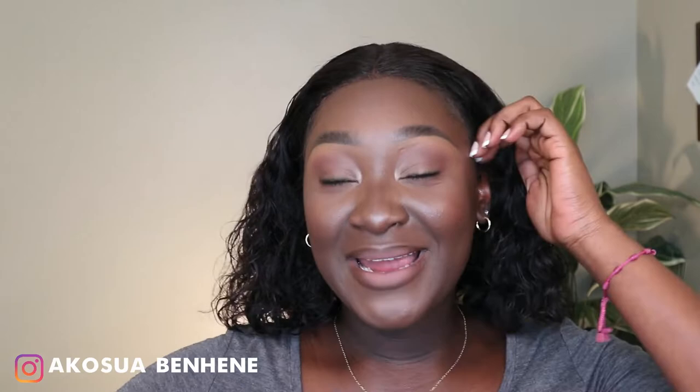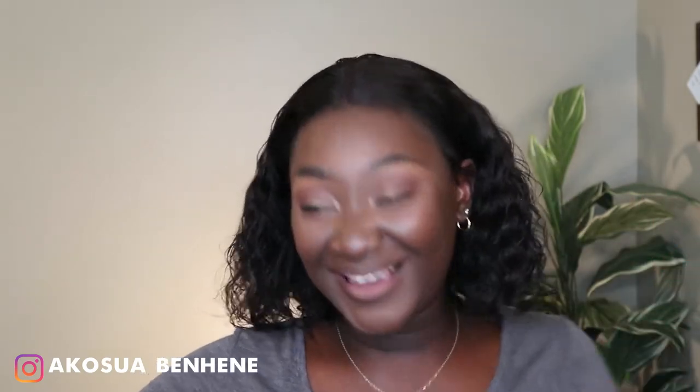Hey guys, welcome back to my channel! My name is Akosya Benhine. If you're new, you're welcome. If you're a returning subscriber, hey boo! We have a visitor here — someone who wants to be on YouTube — so you might hear her in the background, and that's absolutely okay because she owns the platform, she owns my life.